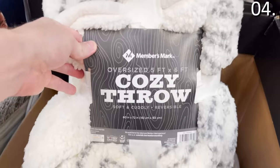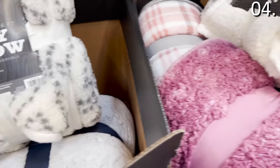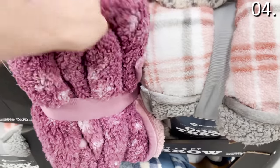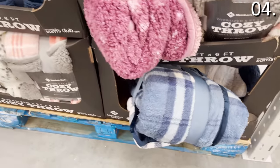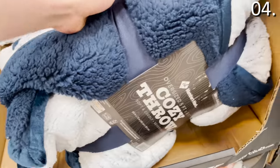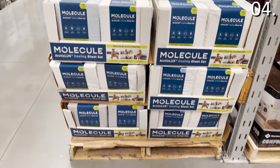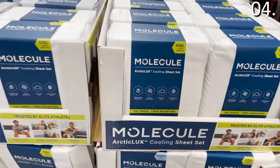In the number four spot of what you should be buying at Sam's Club this month: these cozy throws for $13.98 — very high quality Member's Mark, felt very soft and comforting in my touch test, available in a myriad of different patterns, five foot by six, oversized and reversible with Sherpa on one side and a pattern on the other. The Molecule cooling sheet set for queen or king size is $59.98, advertised as breathable and temperature regulating.